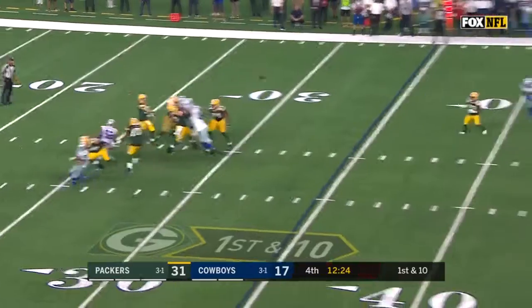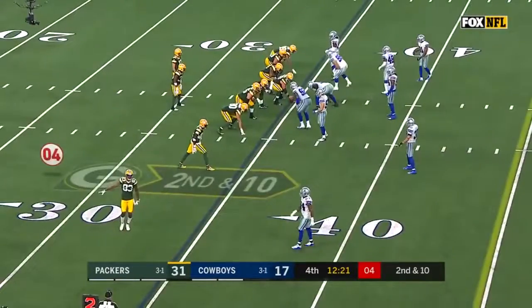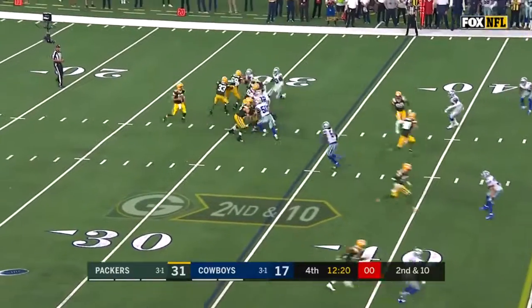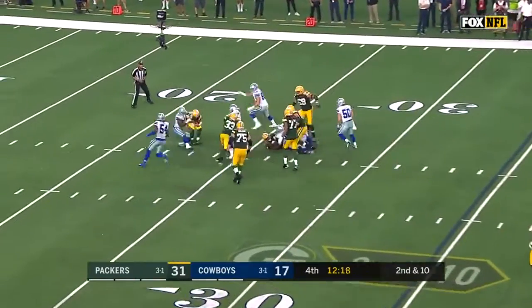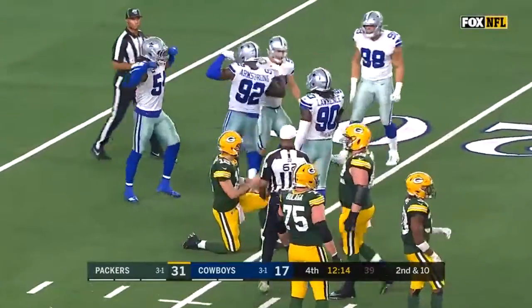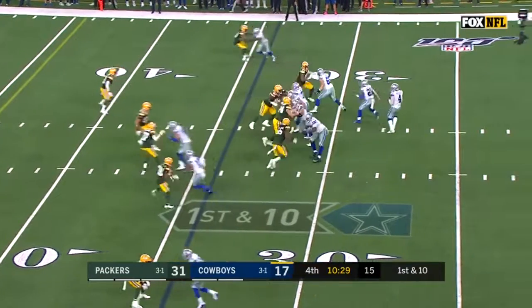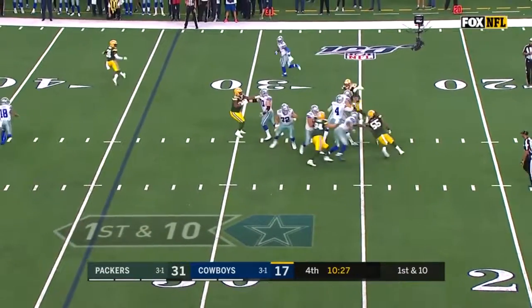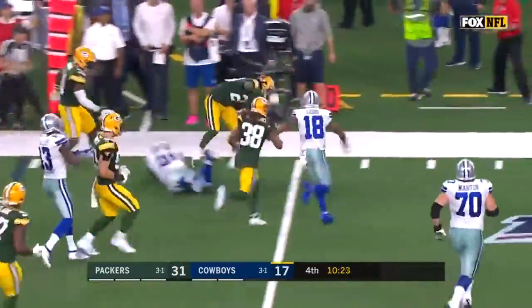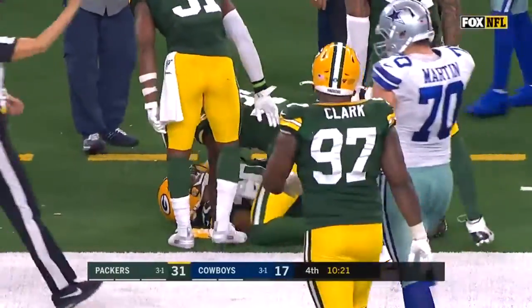Blitz from Heath — Packers pick it up. Pass is incomplete — problem is when those are incomplete, then you stop the clock. Blitz, and the Cowboys finally get home. Dorrance Armstrong. On first down, four-man rush — Prescott protected, fires and it's a pick by King. Pass was behind Gallup and another takeaway by this Packer defense.